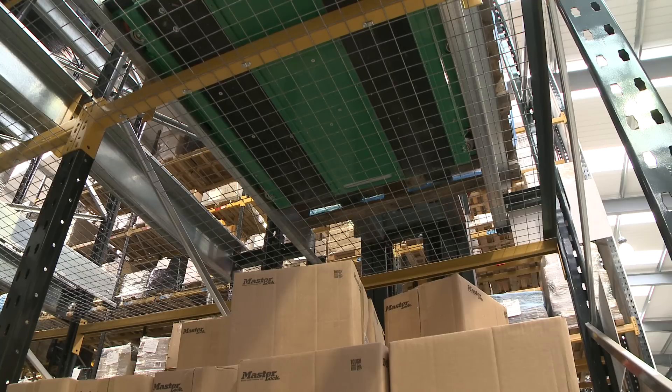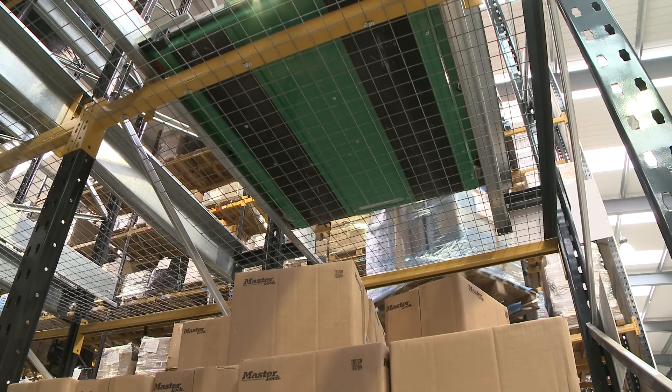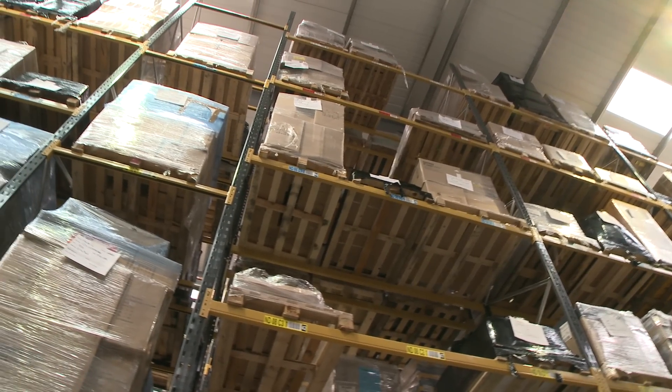Before we had this, we didn't have the capacity to hold the stock that we needed. Our lost sales were higher than we wanted. There are all sorts of benefits you get that you don't realise you're going to get until you've got them — like not having to drive past all those pallets in conventional racking to get to the one you need, because it's right there in front of you.